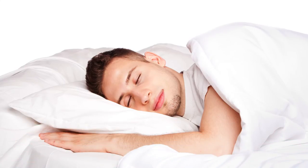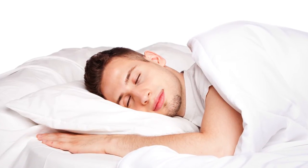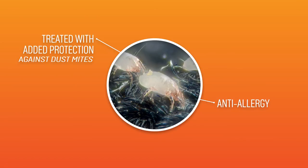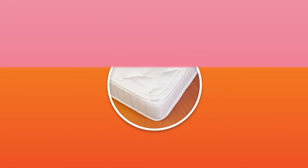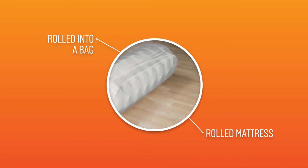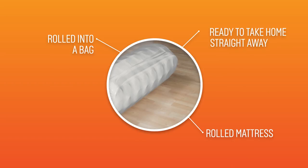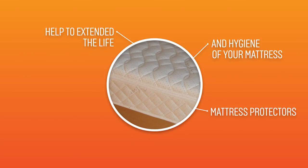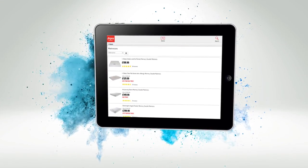Some mattresses come with a range of benefits to help you drift off easier at night. Anti-allergy means the mattress has been treated to protect against dust mites, fungus, and allergies. A no-turn mattress simply means you do not need to turn it — just rotate from top to bottom to keep its condition. A rolled mattress is rolled into a bag, ready to take home straight from the store and easy to carry up the stairs. There are also mattress protectors, which help to extend the life and hygiene of your mattress.